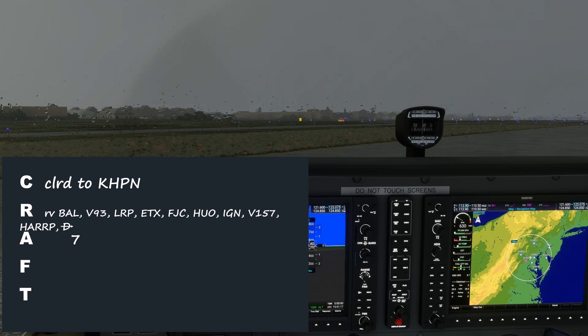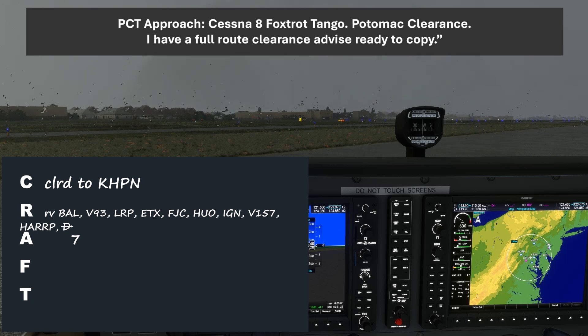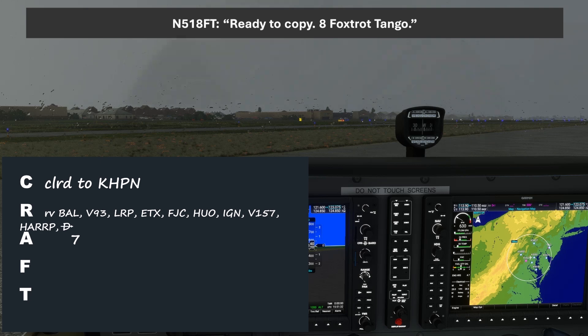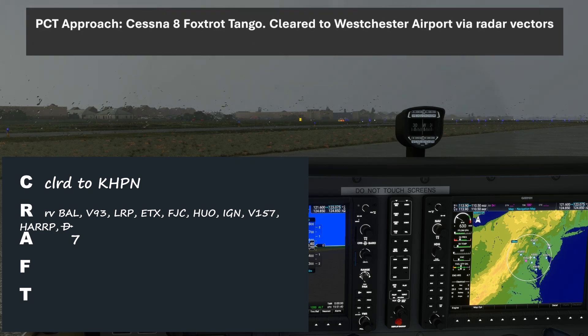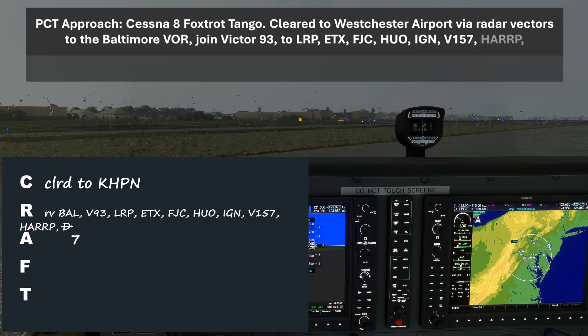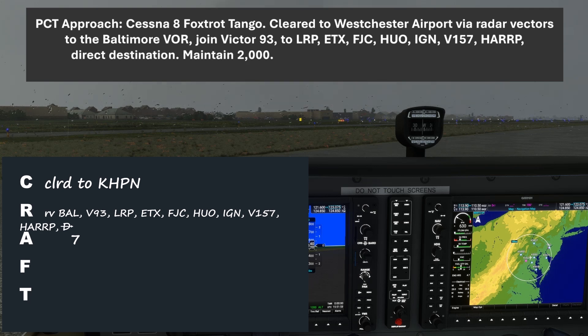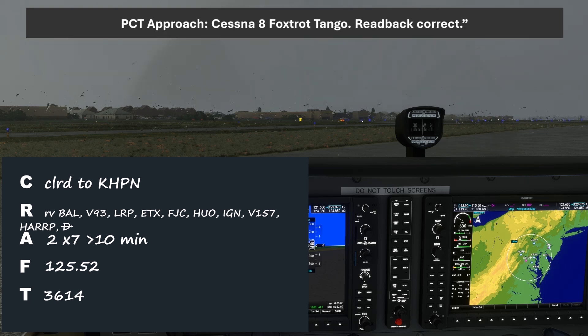Let's contact the controller on the clearance frequency of 121.6. 'Potomac clearance, Cessna 508 Foxtrot Tango, on the ground at Gaithersburg, picking up IFR to White Plains.' 'Cessna 8 Foxtrot Tango, Potomac clearance, I have a full route clearance, advise ready to copy.' 'Ready to copy, 8 Foxtrot Tango.' So we're not getting our clearance as filed, but we were expecting that. The clearance is: clear to Westchester Airport via radar vectors to the Baltimore VOR, join Victor 93 to LRP, ETX, FJC, HUO, IGN, Victor 157, HARP, direct destination. Maintain 2,000, expect 7,000 ten minutes after departure, departure frequency 125.52, squawk 3614. We read all of that back, and if correct we'll hear 'Cessna 8 Foxtrot Tango, read back correct.'